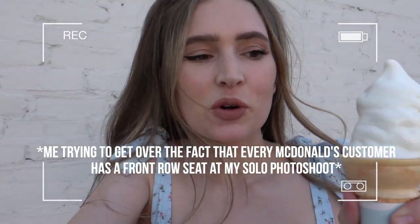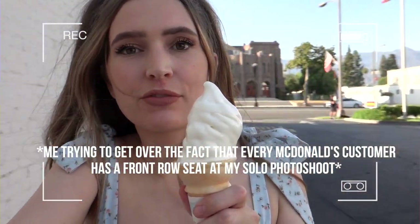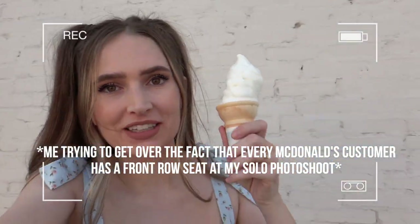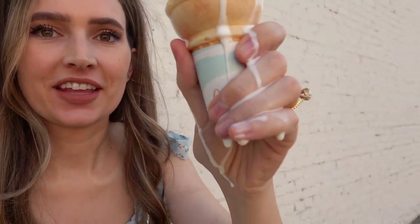Of course, right when people exit the drive-through they drive right past me to watch my little photoshoot. My ice cream is officially completely melting — I'm going to enjoy it a little bit and then probably take photos without the ice cream, because I only got to take photos for like two minutes before this happened.